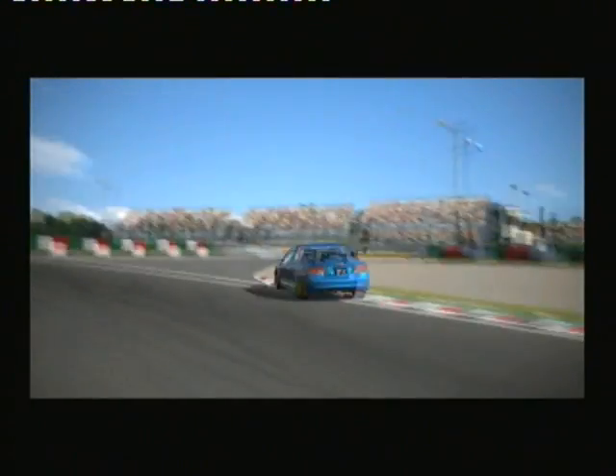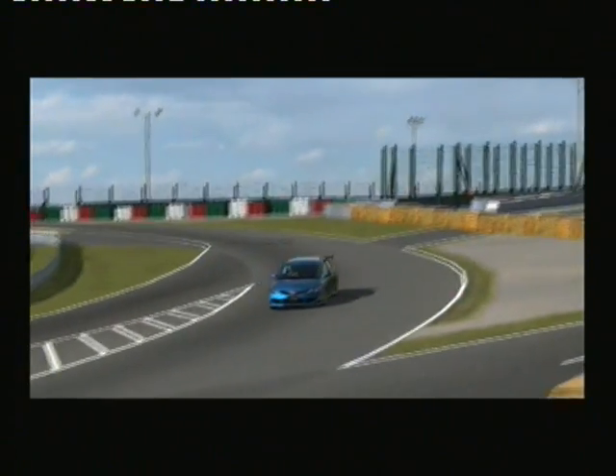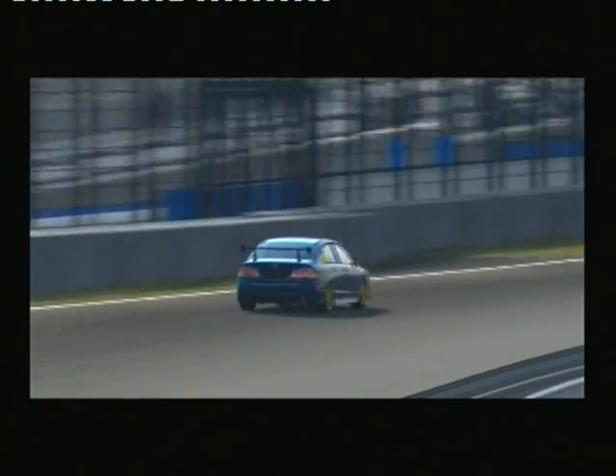As we come down to the final few corners, he cuts the corners slightly, power on. He does a 54 point... 56.4, sorry — I missed reading the time.